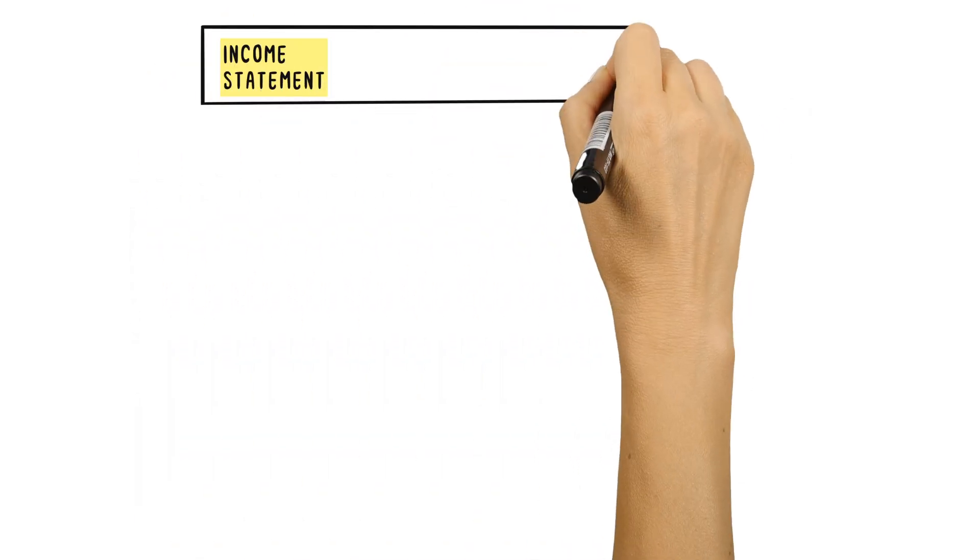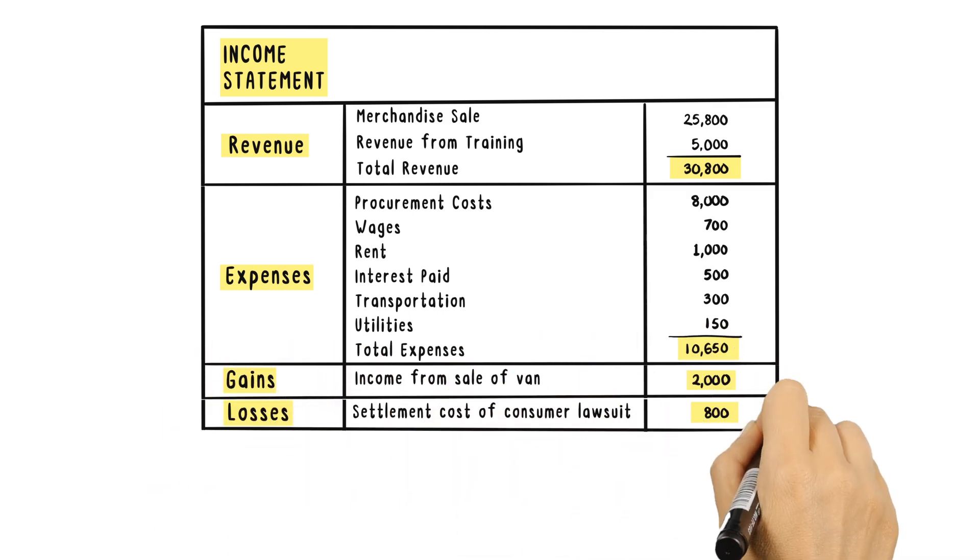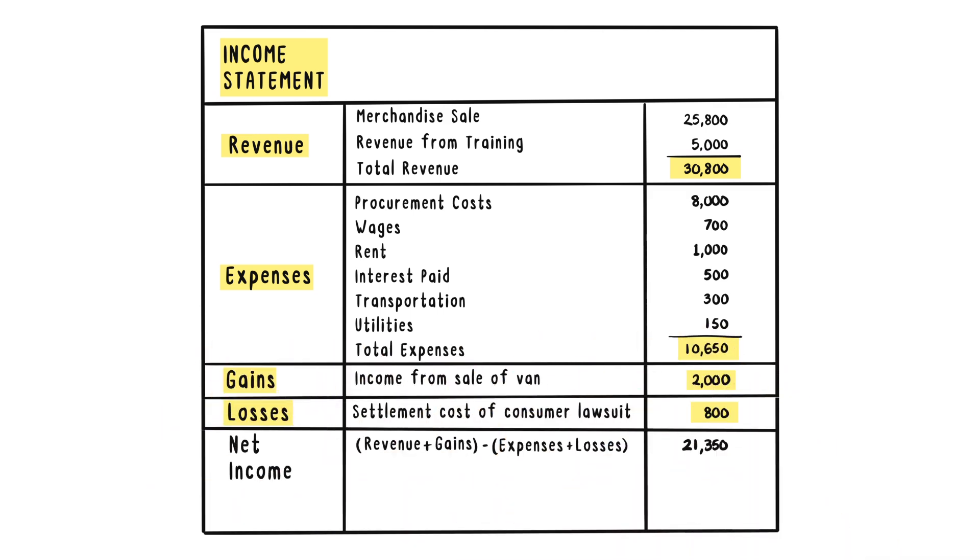The income statement shows how much money a company earned from its core operations, as well as financing activities and investment gains or losses.